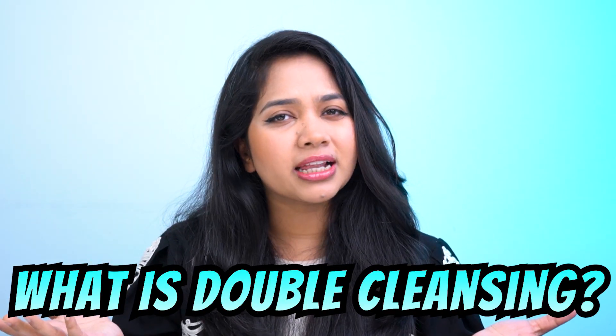But what is double cleansing? How do you do it? When or with what? Let's find out. Hello, this is Sarah Deba. I love science, skincare, and the science of skincare. Today I will be talking about everything you need to know about double cleansing. I'll also share the right method of double cleansing and some mistakes that you need to avoid.